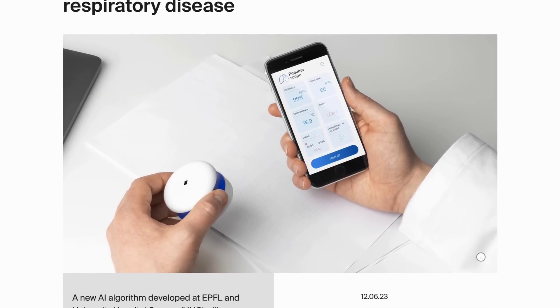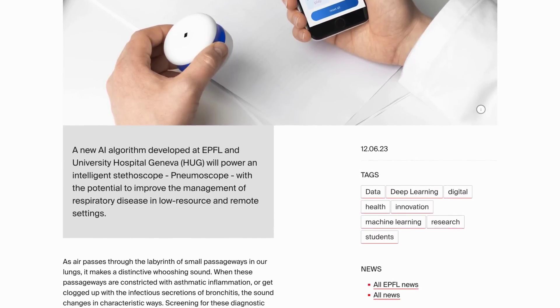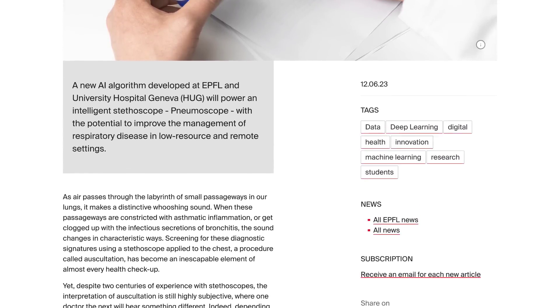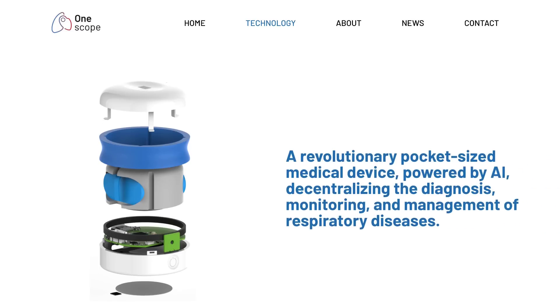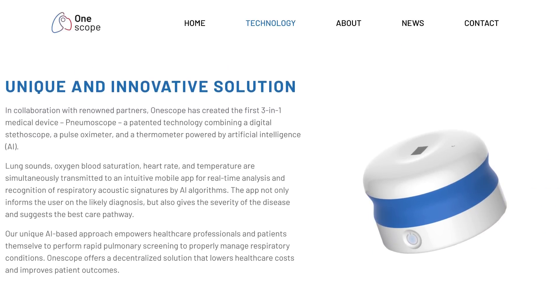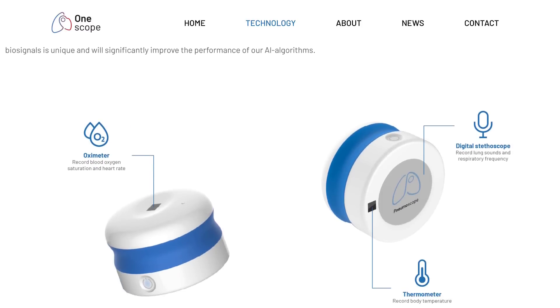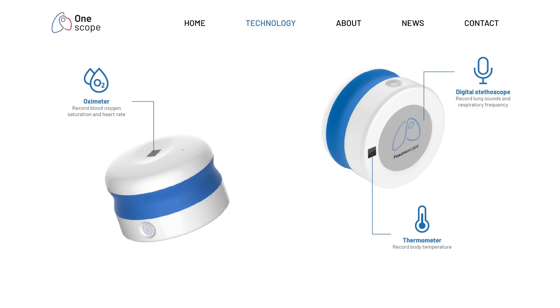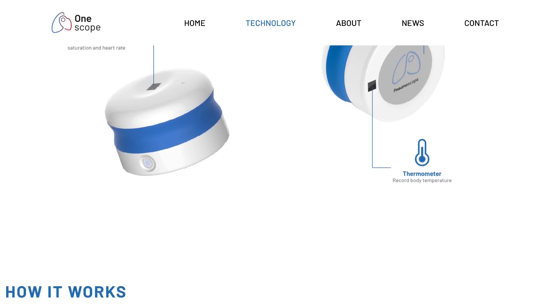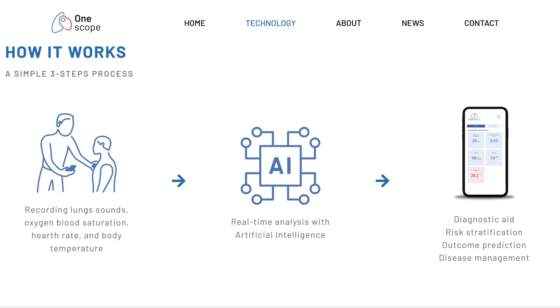researchers at EPFL have developed a new AI algorithm to help identify respiratory diseases. Named Deep Breath, this tool is accompanied by the Pneumoscope, a pocket-sized digital stethoscope also designed by the team, which records lung sounds and respiratory frequencies, as well as body temperatures, heart rate, and blood oxygen saturation, to make diagnosing diseases much quicker and easier for doctors. The team recruited almost 600 patients from around the world to train the algorithm on, helping it discover audio patterns related to various lung-related diseases.